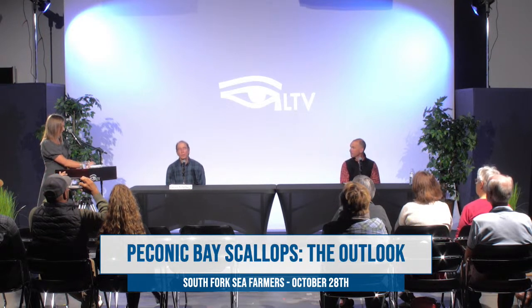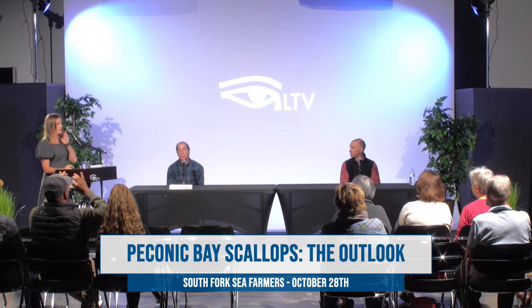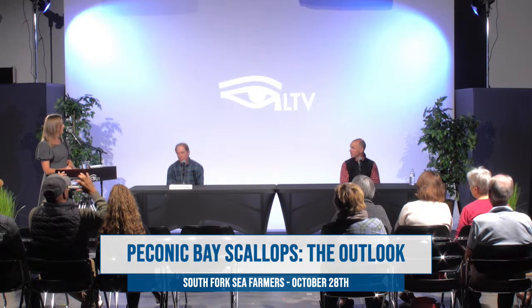If you've seen the Shell gasoline logo, that's what a scallop shell looks like. What we eat is the adductor muscle — a single large muscle in the shell. Bay scallops are bivalve mollusks; they have two shells and live less than two years. They typically spawn after a year. The larval development takes about two weeks. One interesting thing about bay scallops is that they are functional hermaphrodites — they produce both eggs and sperm in the same individual and are actually capable of self-fertilization, which is helpful when scallop densities are very low.